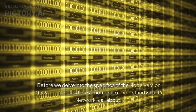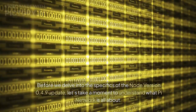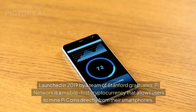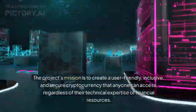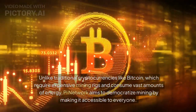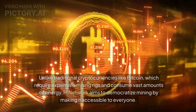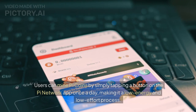Before we delve into the specifics of the Node version 0.4.9 update, let's take a moment to understand what Pi Network is all about. Launched in 2019 by a team of Stanford graduates, Pi Network is a mobile-first cryptocurrency that allows users to mine Pi coins directly from their smartphones. Unlike traditional cryptocurrencies like Bitcoin, which require expensive mining rigs and consume vast amounts of energy, Pi Network aims to democratize mining by making it accessible to everyone.